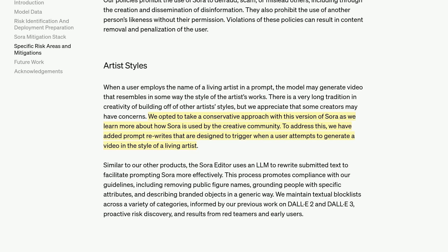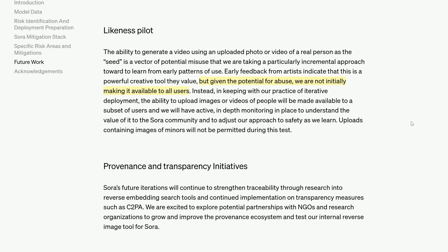Next, you can't actually ask for a video generation in the style of a living artist. They thought about allowing this, but opted for the conservative approach. Also, you can't use as an image prompt a photo or video of a real person. They say, given the potential for abuse, we are not initially making that capability available to all users. I know that's not many highlights from a long report, but that is as much as I got.